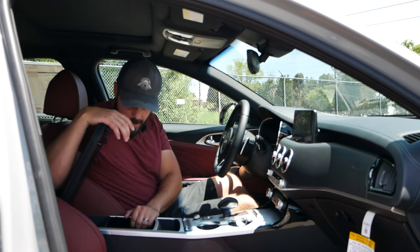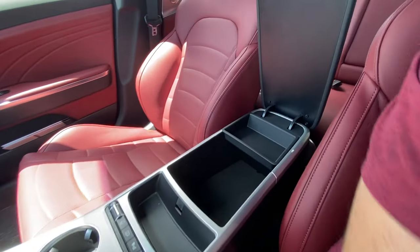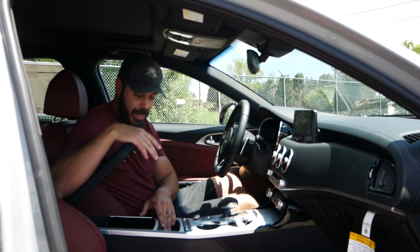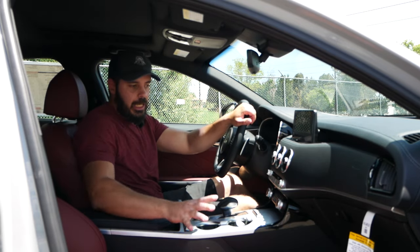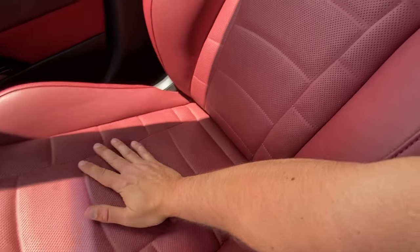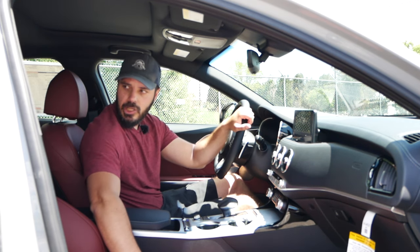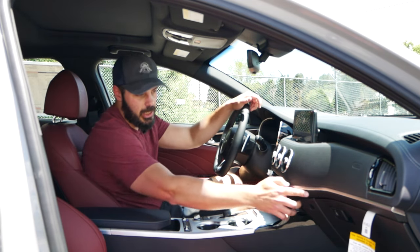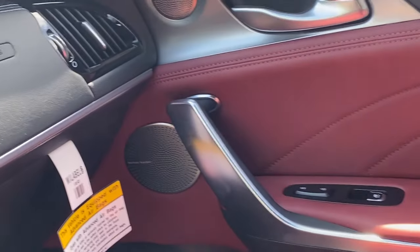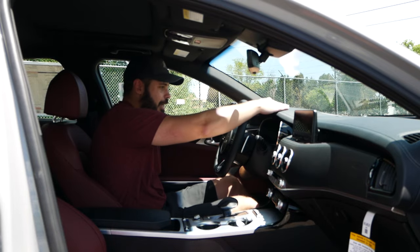Moving further back on the center console, you have an armrest with some storage — not too deep or too big, but it'll fit whatever you need. There's also a slot for pens and markers. Now looking at these seats — I love the spec on this specific Stinger: a gray exterior with this almost blood-red burgundy interior. It's absolutely beautiful in combination with the silver trim pieces. There's no chrome — instead it's more like satin aluminum or satin gray. It looks very classy in here.